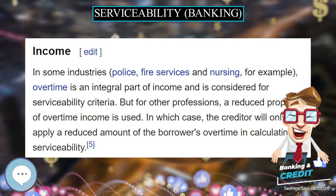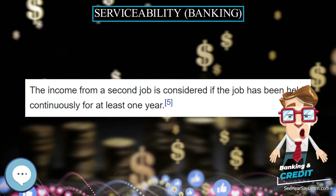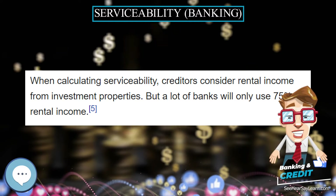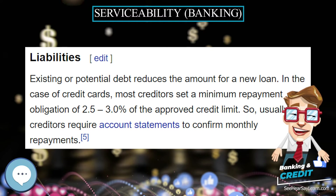Under the Consumer Credit Code, before creditors can approve a borrower's application, they must carry out an assessment of the borrower's ability to service any loan without financial hardship. Creditors refuse to extend loans to people whose repayments exceed one-third of their gross income.